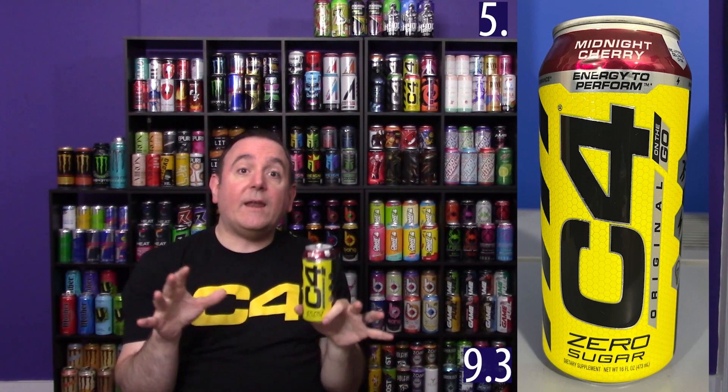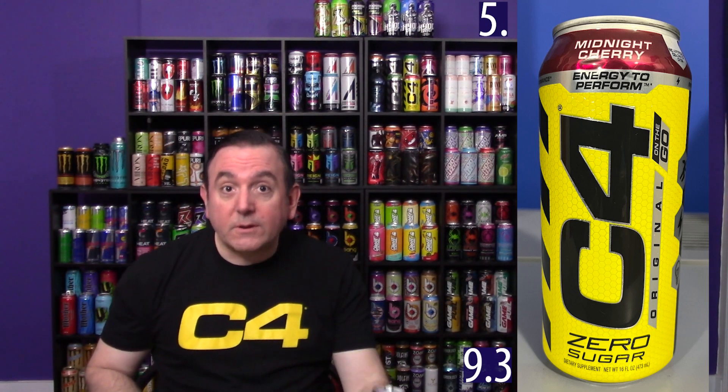Coming in at number five is going to be the Midnight Cherry. This one also scored a 9.3. This is definitely one of my top cherry flavors. I haven't done my top 10 cherry flavors yet, but I do plan on doing it. You can expect to see this one pretty high up there because I think it is a great cherry flavor. It's number five out of the C4 energy drinks, but it is definitely pretty high for one of my top ten — maybe even one of my top five cherries.